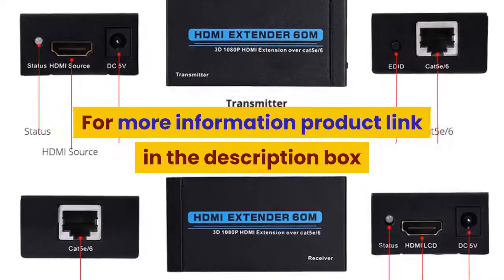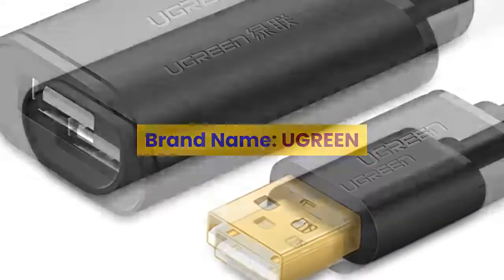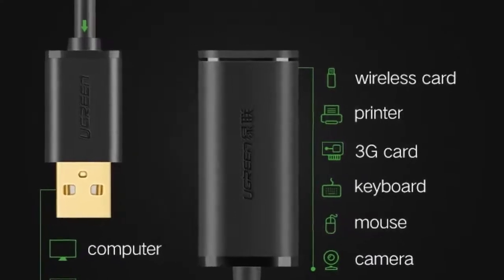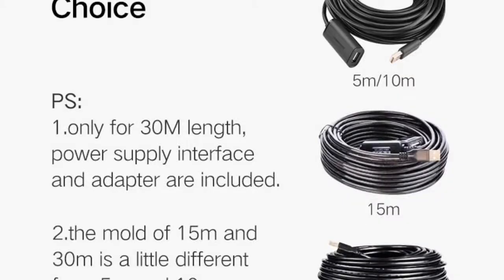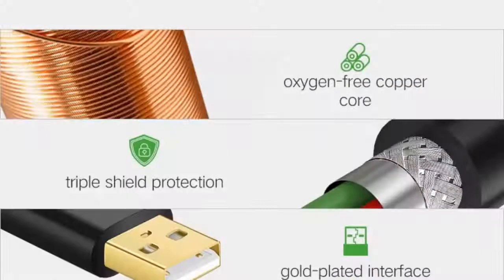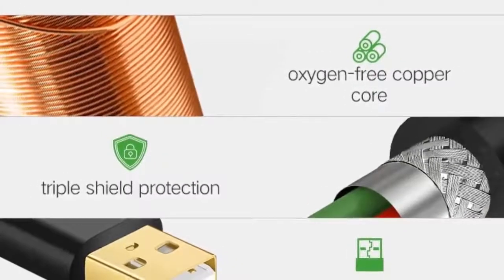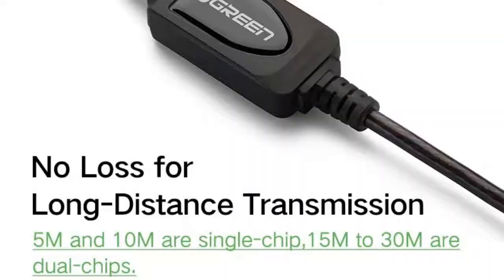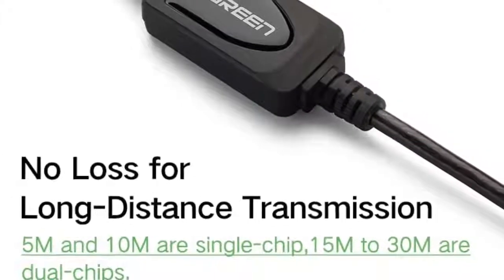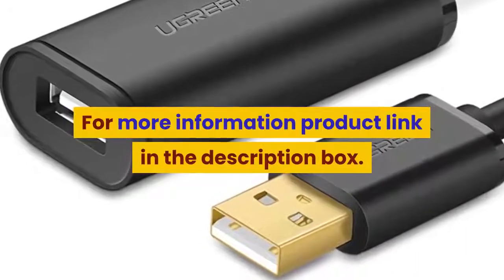Number 1: brand name Ugreen, USB type, compatible with standard set-top boxes, computers, smart devices, camera, mobile storage, MP3/MP4 player. Features include: USB extension cable, USB 3.0 cable, USB extension, USB extender, USB male to female, data cable, USB 3.0 extension cable, signal amplifier, USB to USB, and USB extension cord. For more information, product link in the description box.